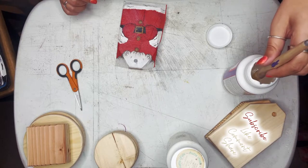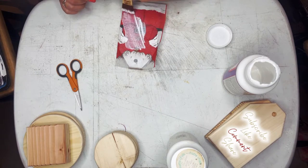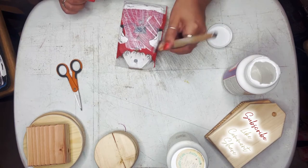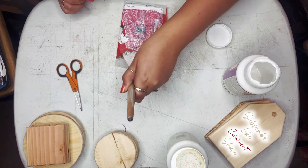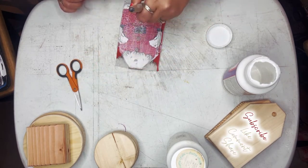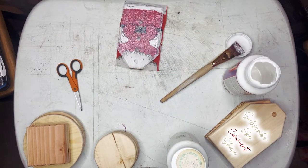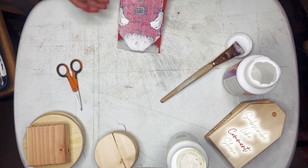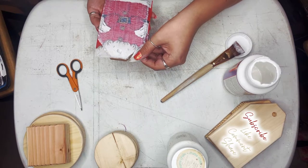I am using decoupage hard coat, which I love because it will be like a quick finish. While it's wet I'm going to go ahead and remove the edging, and I'm going to remove the excess using a tear-away method.